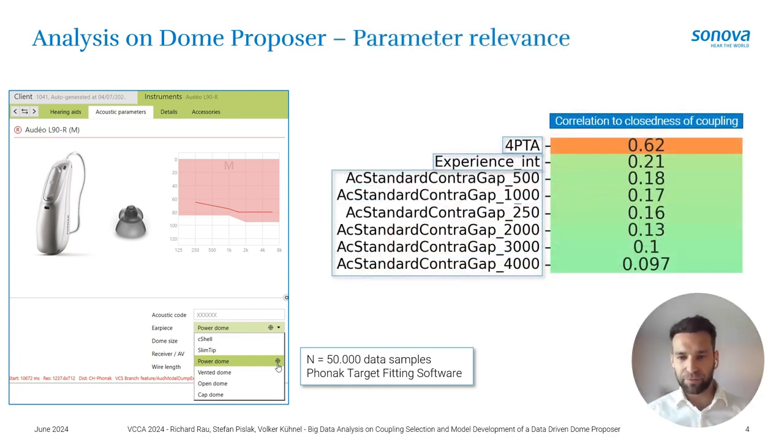To better understand the relevant parameters for HCPs or users when selecting a specific coupling, we look at the correlation of coupling closeness with respect to several parameters. The highlights are: first, the four pure-tone average hearing loss shows a high correlation, which is expected. More surprisingly, user experience also correlates — the more experience a user has wearing a hearing instrument, the more they lean towards a closed coupling. Additionally, hearing loss asymmetry plays a role: when there is higher hearing loss on the contralateral ear, there is a tendency for more closed coupling selection.